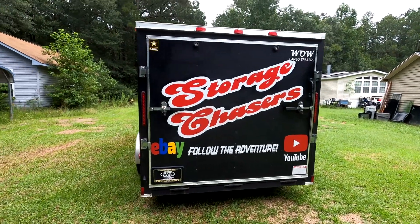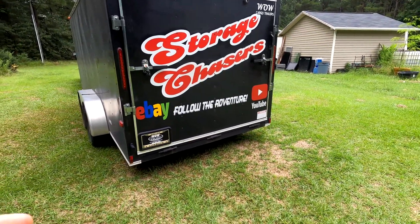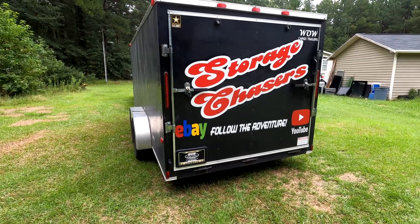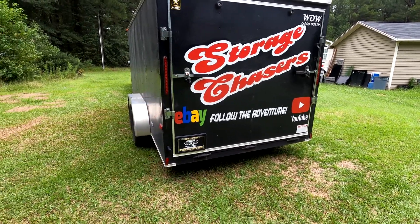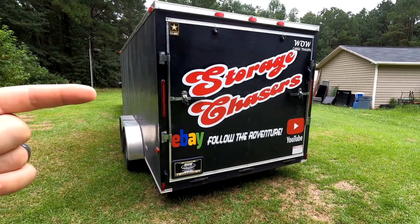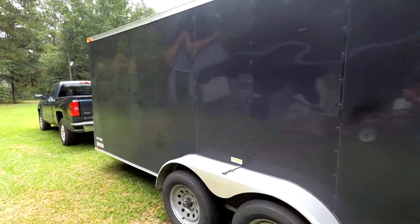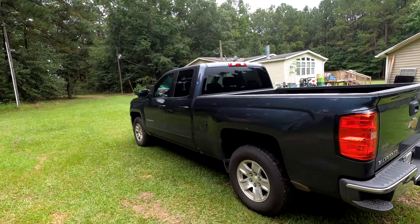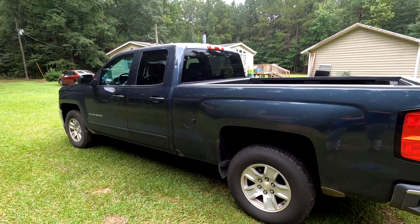Welcome to Storage Chasers. We are about to head out on the road. We were looking at some units today and won three of them. One's down south, the others are kind of to the west of us. We're going to pick the other two up tomorrow, but we're heading out to get one today. We are not going to use the trailer — we're going to fit it all in the truck.